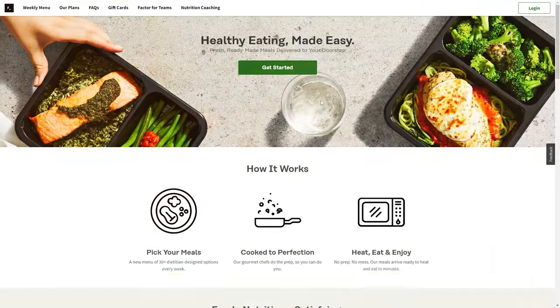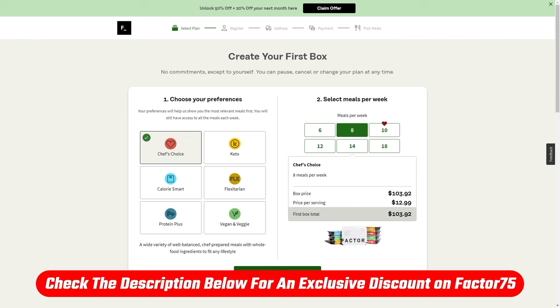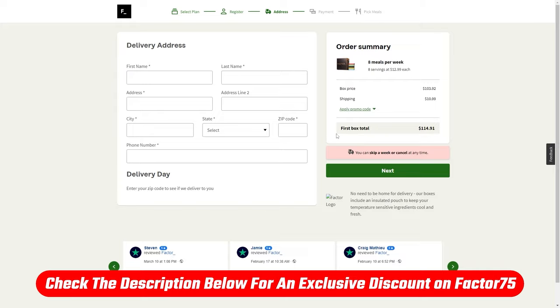Just to put it out there — when I signed on, I managed to find a special link for Factor 75 which automatically applied a discount that I wouldn't have been able to get had I gone straight to their website. So if at any point you decide that you want to try them out, I'll leave the link for you down in the description below.